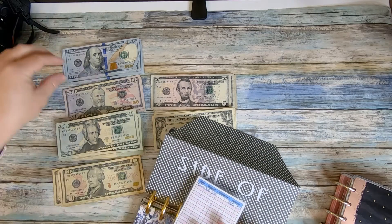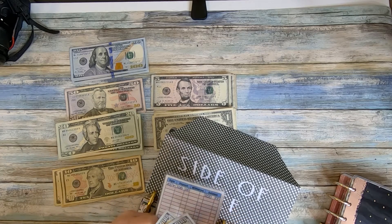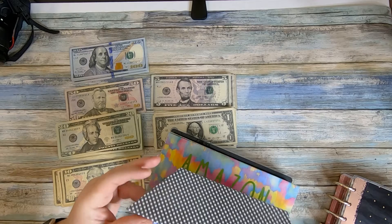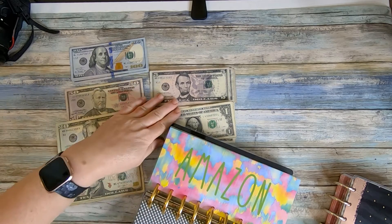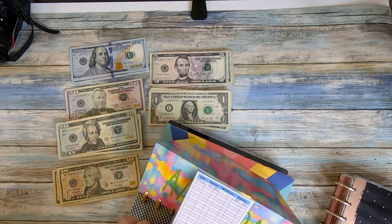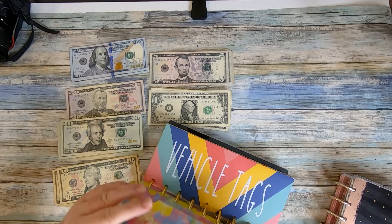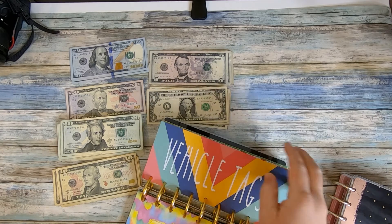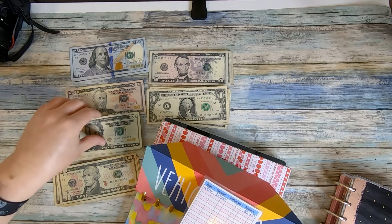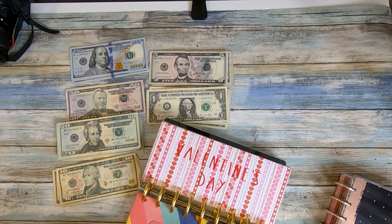The beef envelope should have $200 in it, so I'll grab the bills. If you hear my boys in the background, we're getting ready to watch a bunch of football — it's Saturday! Amazon is another one that's back-stuffed. Our monthly allotment for that is only $20, so I'll grab a 20 and throw it in. Then vehicle tags — we have two vehicles and this covers our tags and inspections — that also gets $20.